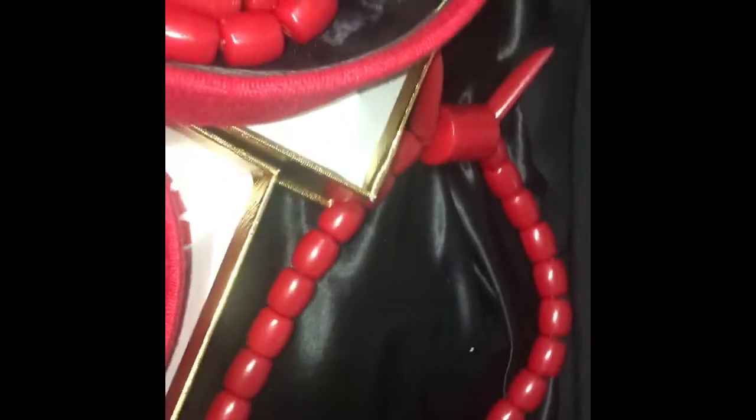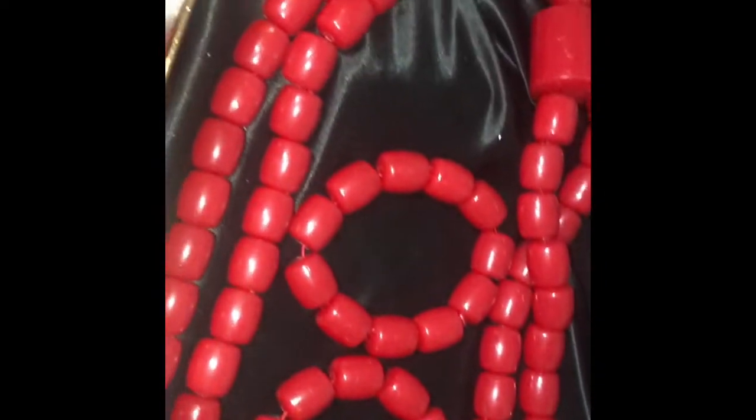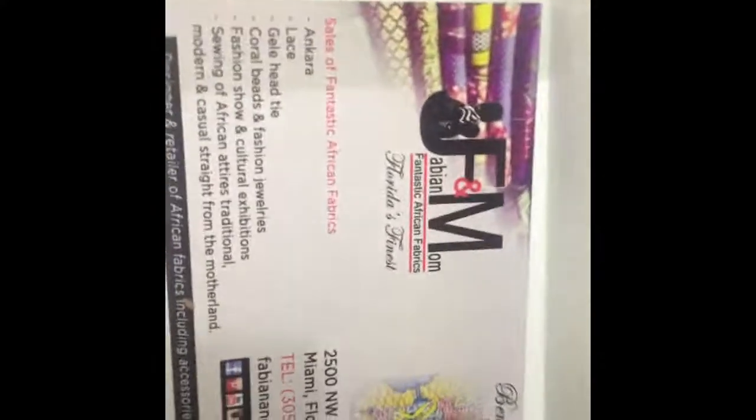It comes with the long necklace, the hand, and the circle necklace. They are all authentic African royal beads. The heart is thankfully made.